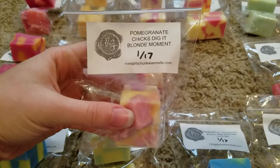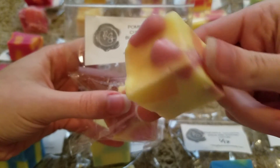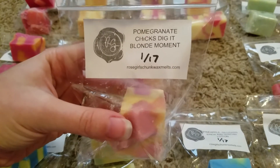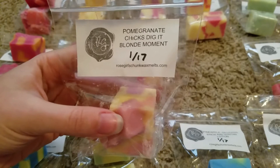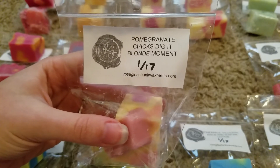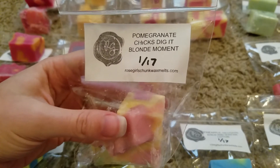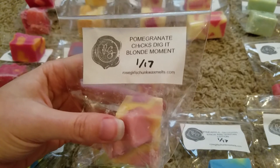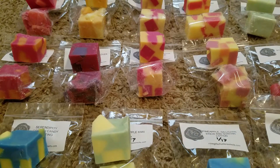This one is pomegranate chicks-dig-it blonde moment. Blonde moment most people are pretty familiar with — I don't remember the exact notes. I'm not sure what chicks-dig-it is. Right off the bat I'm getting the pomegranate, but it's almost kind of fruit punchy or like a really mixed fruit scent. Blonde moment has several different fruits in it and I'm sure chicks-dig-it does too, so this is a really complex blend with lots of different fruit notes. If you like a really fruity lots-of-mixed-fruits type of scent, that's a really good one.